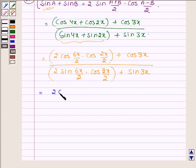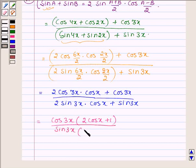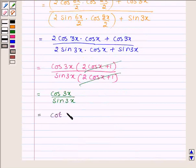This simplifies to 2 cos 3x into cos x plus cos 3x upon 2 sin 3x into cos x plus sin 3x. Taking cos 3x common from the numerator gives cos 3x times (2 cos x plus 1), and taking sin 3x common from the denominator gives sin 3x times (2 cos x plus 1). Since (2 cos x plus 1) is common in numerator and denominator, cancelling gives cos 3x upon sin 3x.